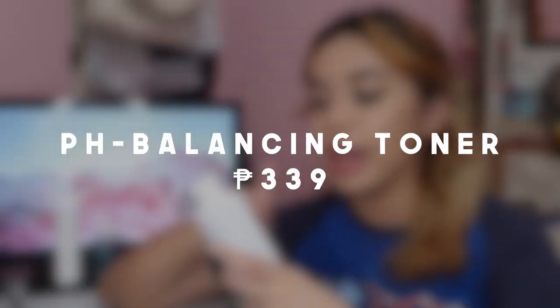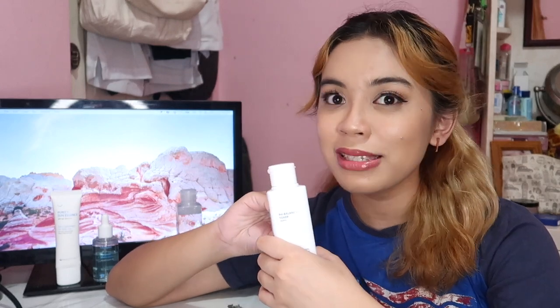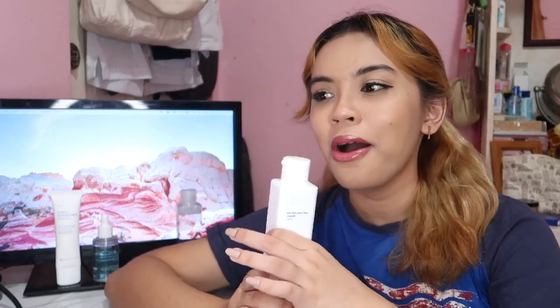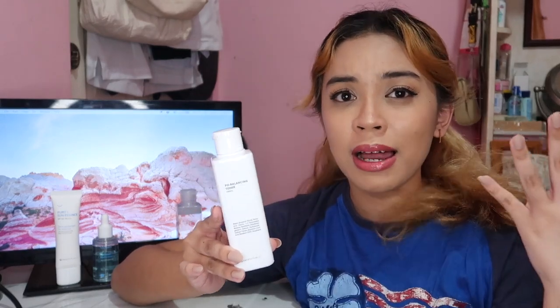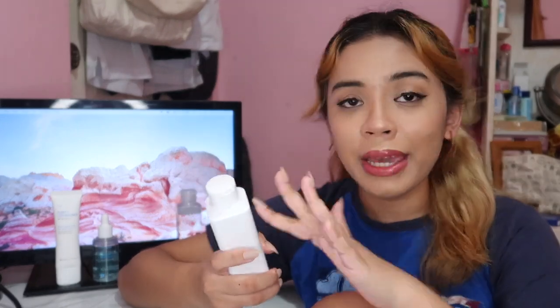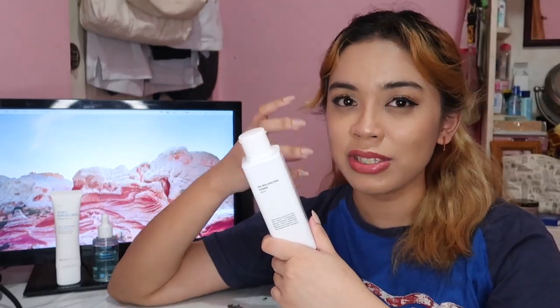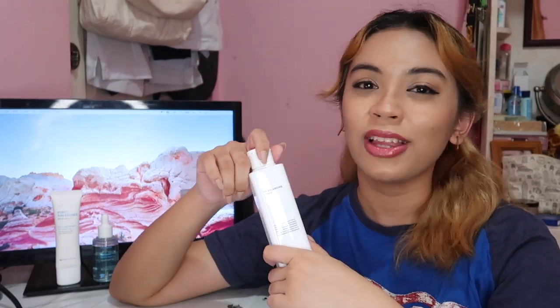The next product is this pH Balancing Toner. I'll be honest — I don't really see as much of an effect on my skin, or maybe I'm just too naive to notice. But I did a little research and found out that this toner restores the pH balance of your skin without stripping away its natural oils. I just learned that keeping the pH balance of your skin is actually a thing. I use it in the morning because my night toner is for maintaining my acne, and I'm afraid to change that.